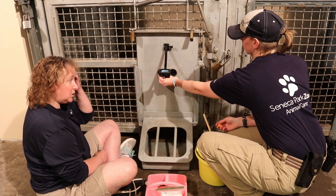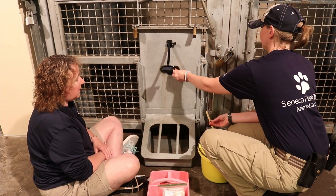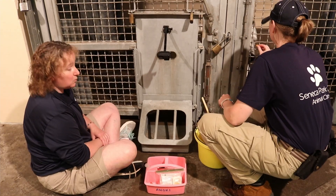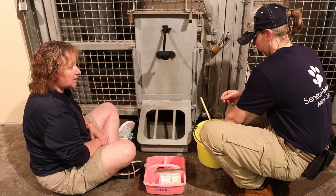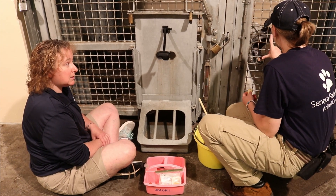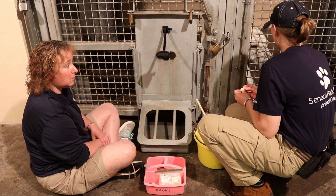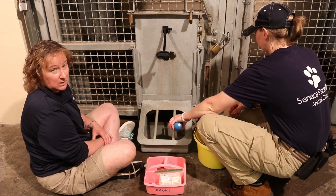By doing blood draws while she is awake, we can monitor her well-being at routine intervals. Anesthesia with any animal is a risk, and with older animals it carries increased risk. So in order to get a blood sample without a voluntary blood draw, we would have to anesthetize her, and we can only do that at certain intervals to eliminate that risk. By doing it this way, we can do them as often as the vet wants them.